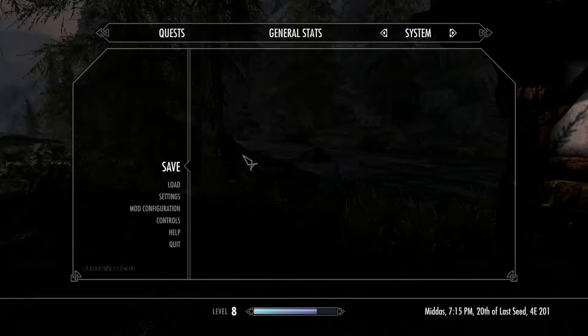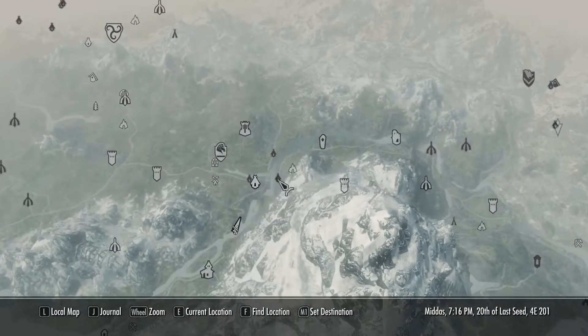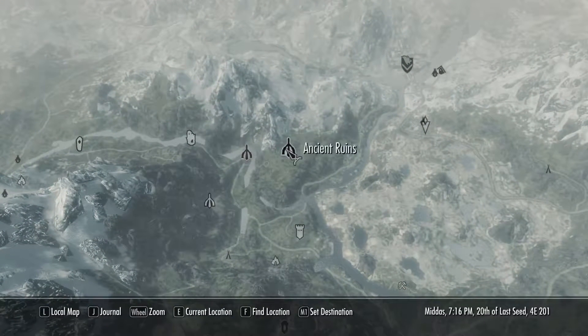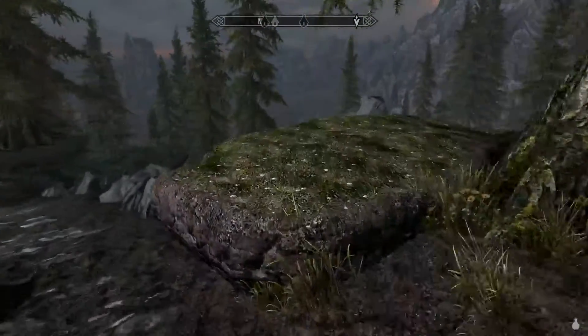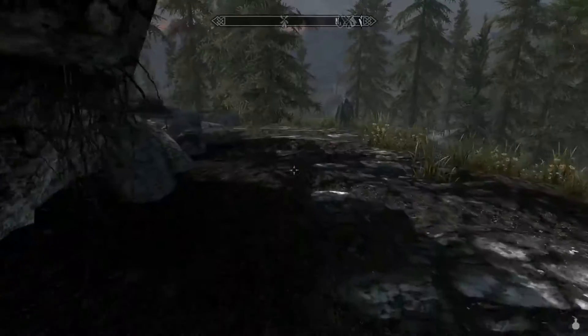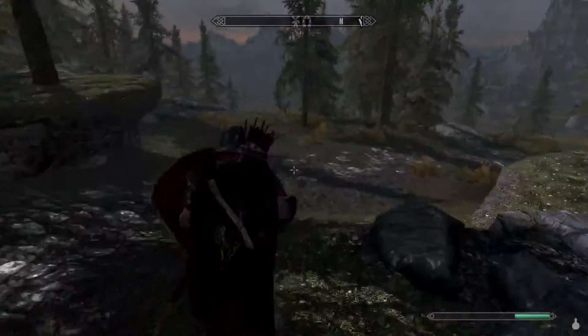We don't need to do the Horn of Jürgen Windcaller quest just yet — we're heading off to Kynesgrove. Hopefully by the end of this episode we'll be up around the Ritual Stone, possibly even Valtheim Towers, and then travel northwest of Fort Amol down toward Kynesgrove. It's a pretty small village with maybe seven to ten people at most, a couple of buildings, an inn, a couple of tents, and one or two houses.